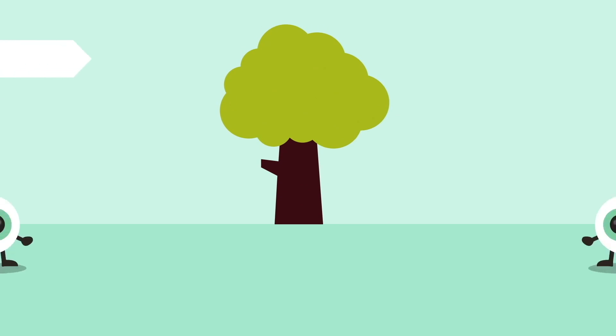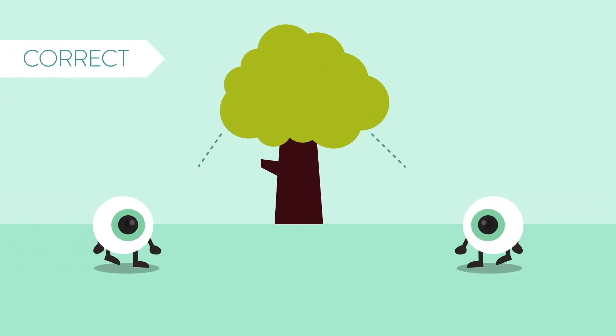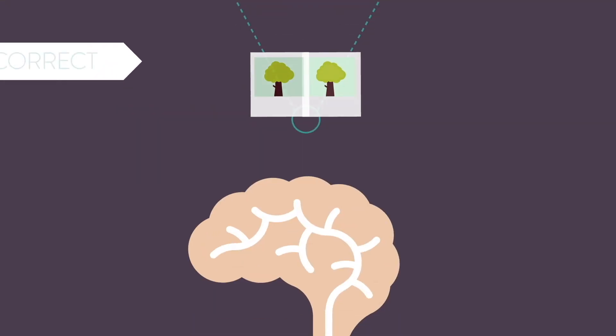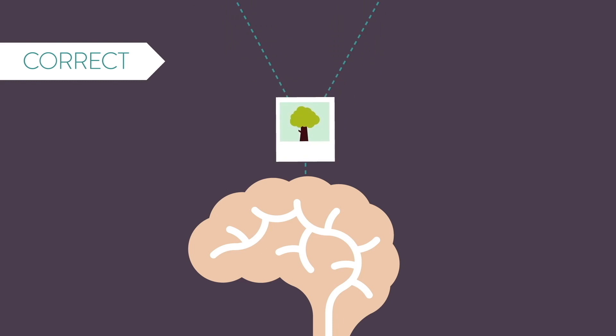Because we have two eyes, everything we see is a combination of two images fused together by your brain. Each eye captures a clear photo, like a camera, and your brain combines the photos, making one single image. When your eyes and brain are aligned, this process happens seamlessly.